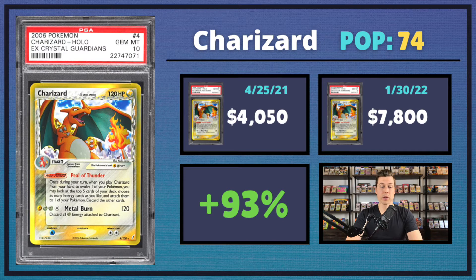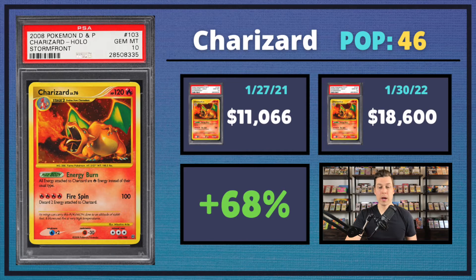Next up, we had the Regular Holo from EX Crystal Guardians — beautiful side tile artwork. This one saw a 93% uptick coming in at $7,800. And then we also have the Charizard Secret Rare from Stormfront. Diamond and Pearl has been getting a lot of love lately. This one looks very similar to the original reprint without actually being a reprint, and it is a Secret Rare so it's really tough to pull. It only has a pop of 46, coming in at $18,600.